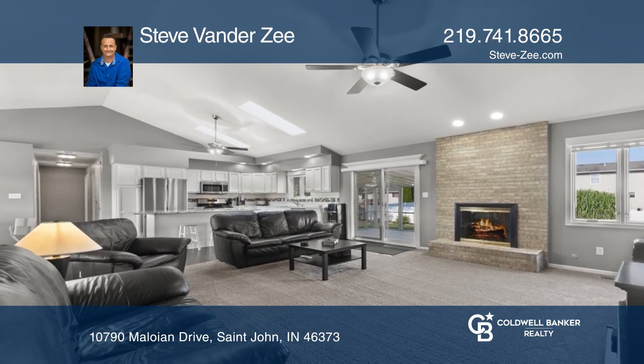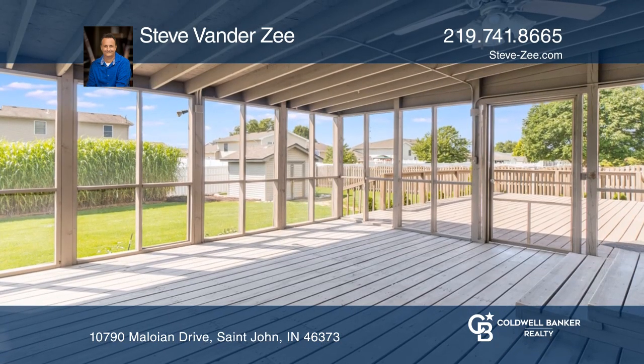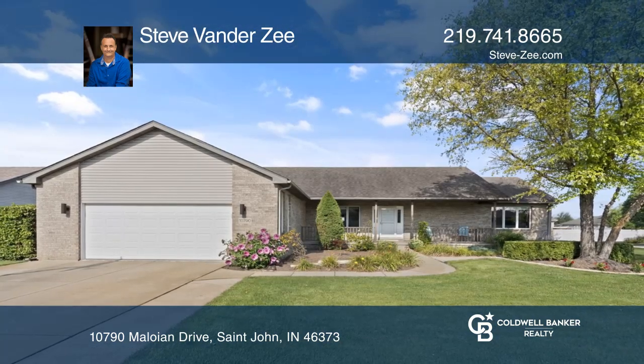The huge great room connects to a screened-in porch area with fountain in the backyard. This home will not last long — schedule a tour with Steve Vanderzee.